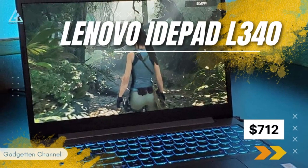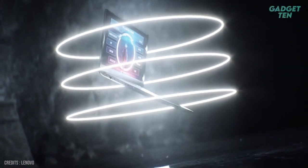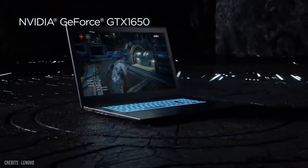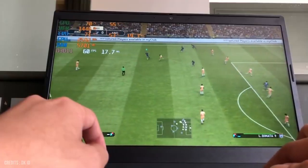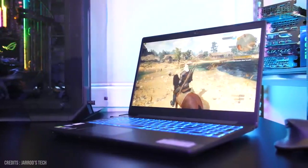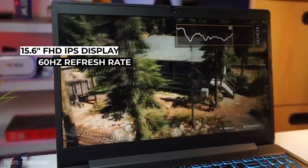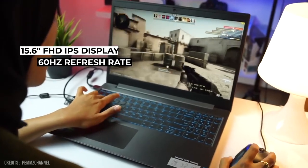Number 1: Lenovo IdeaPad L340. The Lenovo IdeaPad L340 is one of the best cheap gaming laptops on this list. Powered by an Intel Core i5-9300H processor and an NVIDIA GeForce GTX 1650 graphics card, this laptop is capable of running most modern games at decent settings and frame rates. One of the standout features is its 15.6-inch Full HD IPS display, offering vibrant and accurate colors, with a 60Hz refresh rate for smooth visuals during gameplay.